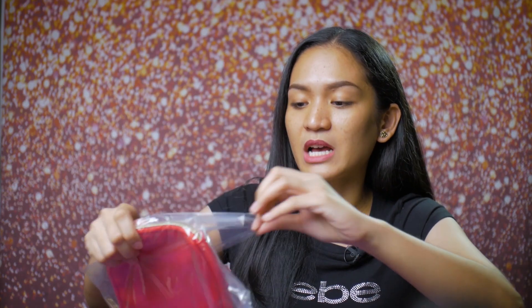Ito yung bag na pinili ko. Ang cute niya, at buti ang laki. Magagamit mo talaga siyang makeup kit — purple yung loob. Ang cute, and malaki nga talaga.